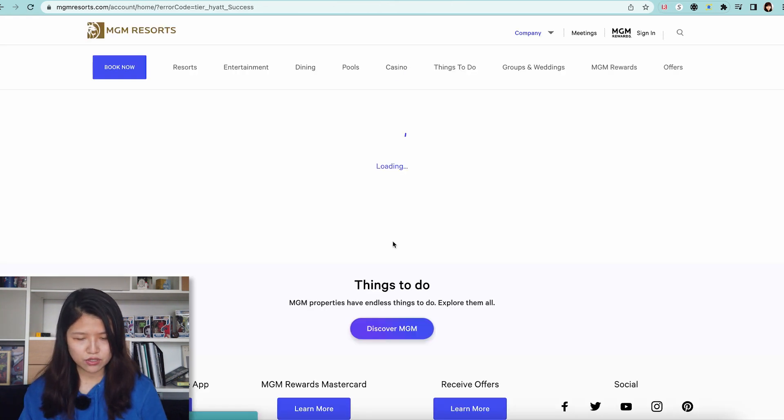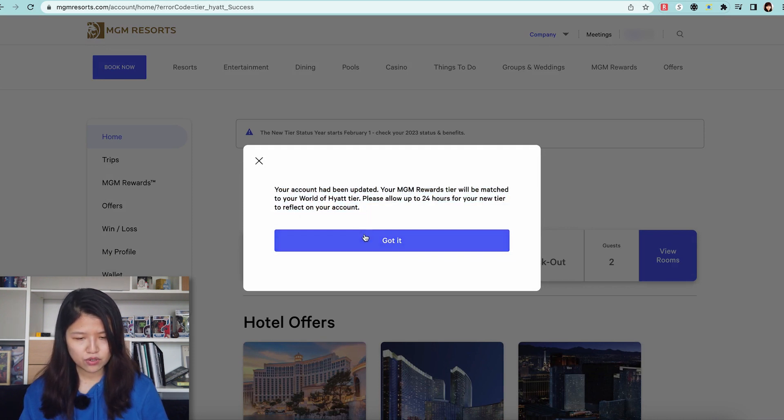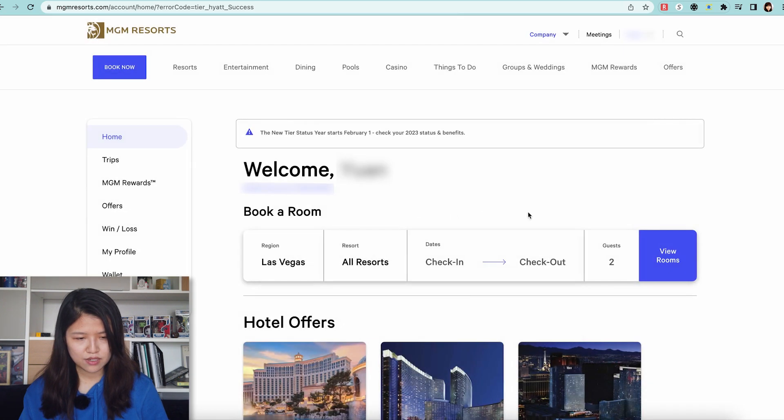Click on 'Learn More,' and then the last step is to click on 'Opt-In.' It will ask for your MGM credentials. Once submitted, it says your account has been updated and the tier will be matched to your World of Hyatt tier — please allow 24 hours.